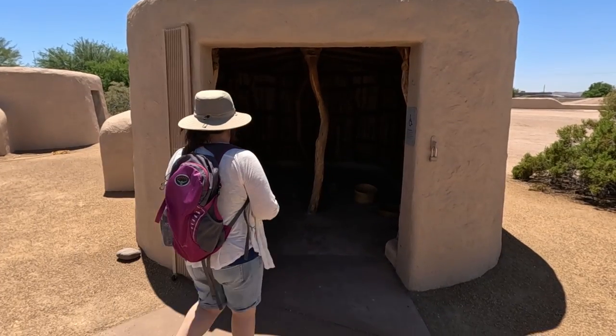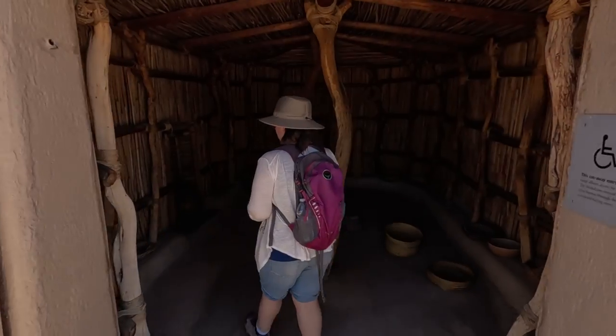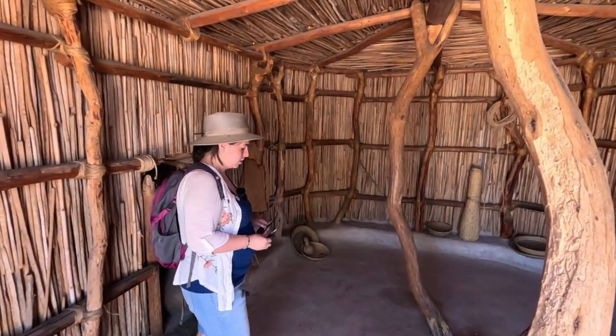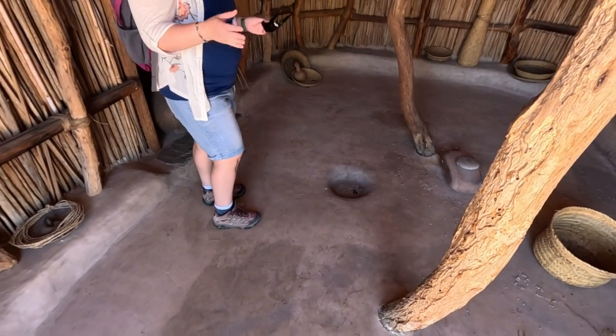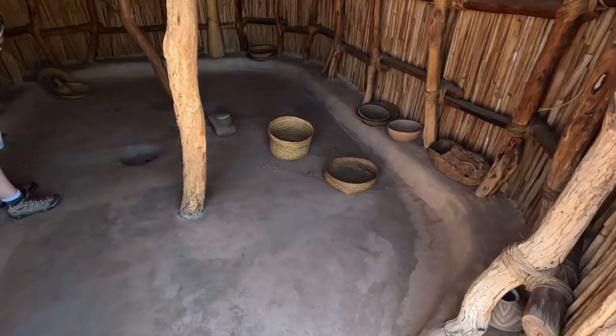Behind us are replicas of Hohokam pit houses, meant to mimic pit houses that would have existed around 950 AD. The floor isn't actually lower than expected — they've taken some liberties with the replica homes. Not so much of a pit house.